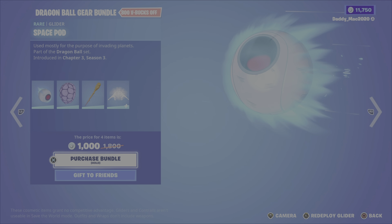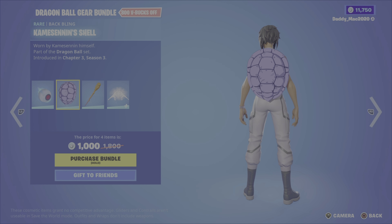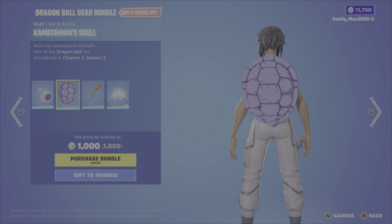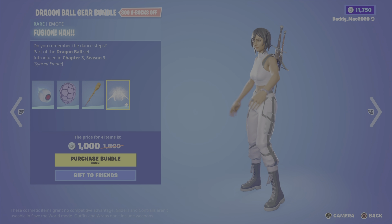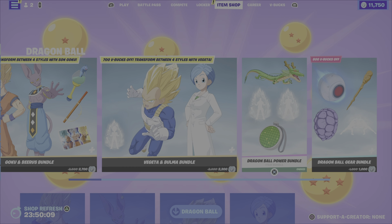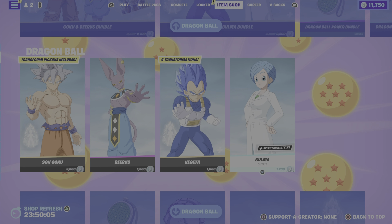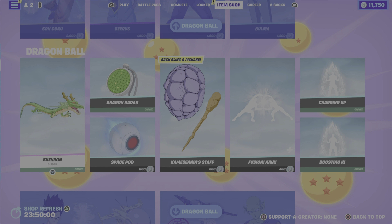Then we have the Dragon Ball Gear bundle. This includes the Space Pod glider, the Kam Senen Shell back bling — a typical turtle shell — the Kam Senen Staff pickaxe, and the Fusion Ha emote, which is a synced one. It's $1,000 V-Bucks for that gear bundle. If you don't want to put down for the bundles, you can also pick up either the outfits on their own, or all of the gear and emotes on their own as well.